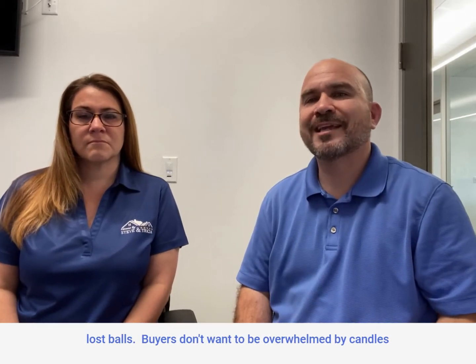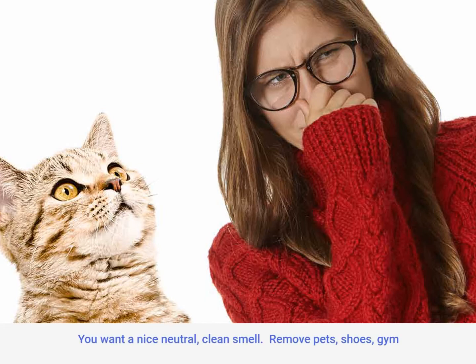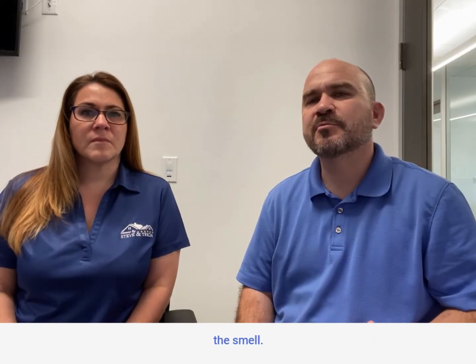Buyers don't want to be overwhelmed by candles, plug-ins, or pet odors. You want a nice neutral clean smell. Remove pets, shoes, gym bags, anything that holds odors, and open some windows to neutralize the smell.